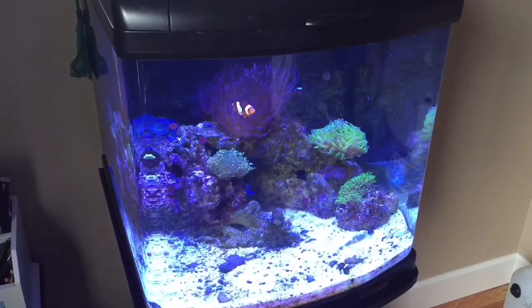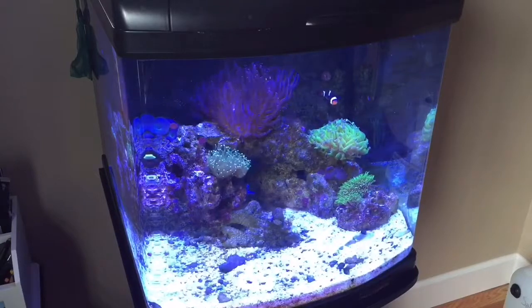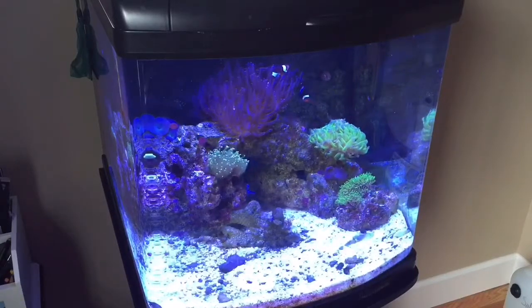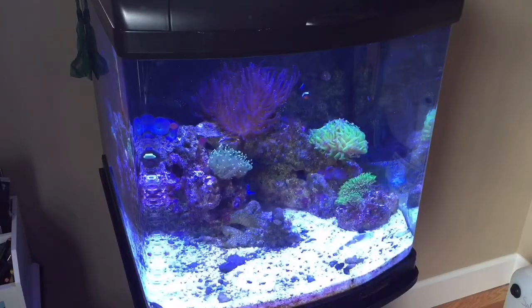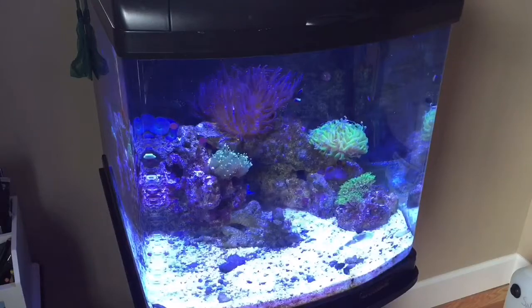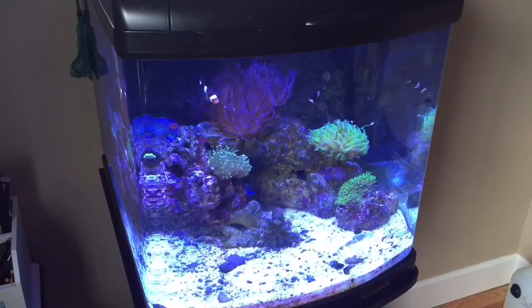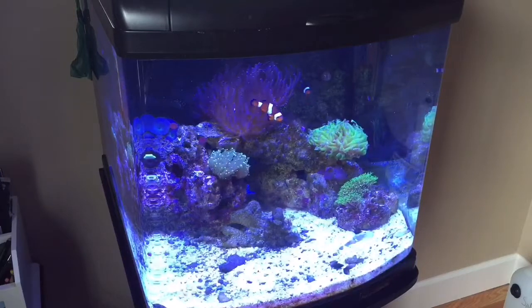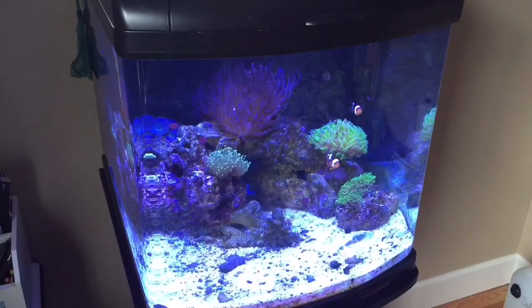What is up YouTube! Today I'm going to be showing you a quick video on my reef tank. It's been a while — about six months since my last update — and I'm going to go over all the successes, losses, and the things I've been doing with the tank to help keep it going this far.